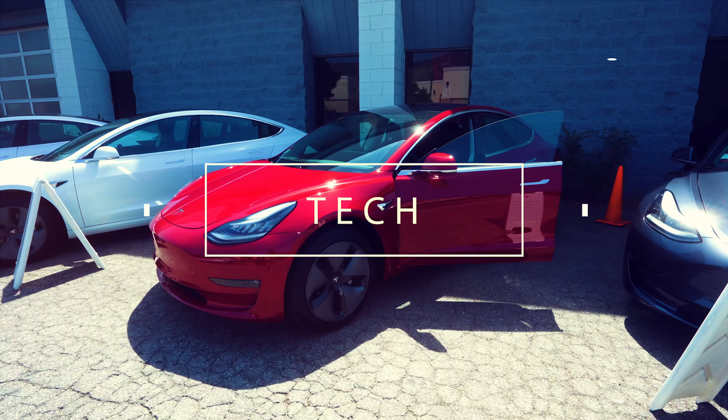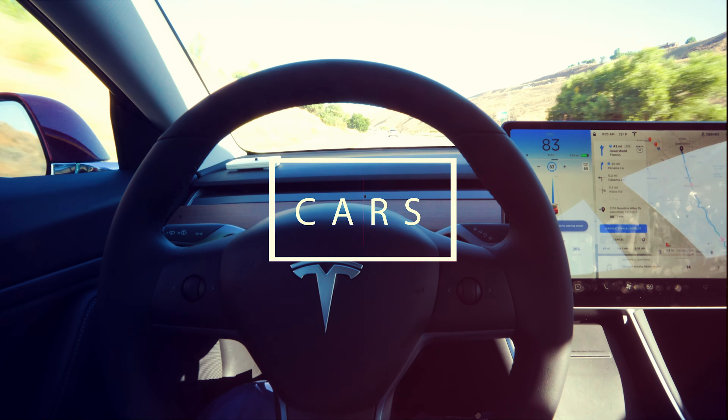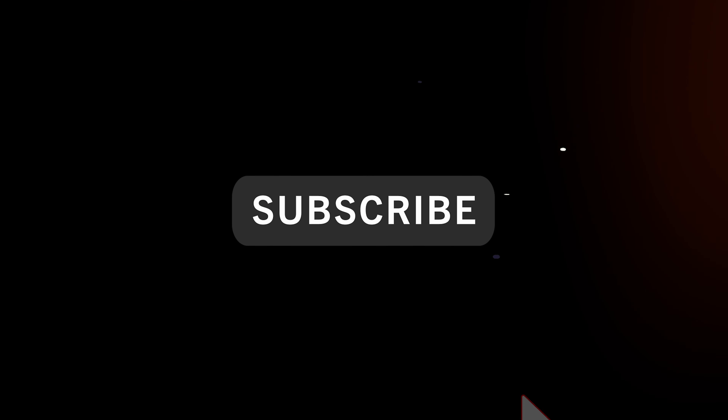I woke up early today because this news just landed and I wanted to go over all the different features on the new 2021 Tesla Model 3. In this video we're going to go over the seven new features or changes I found. My name is Dennis — I make videos about my experience with my Tesla Model 3 that I picked up a year ago, and a little bit of personal finance videos like credit cards.